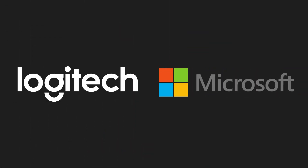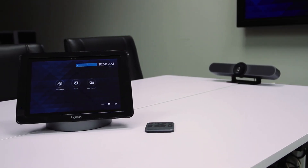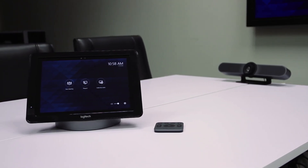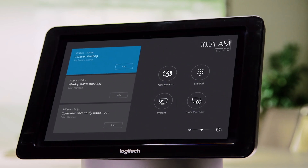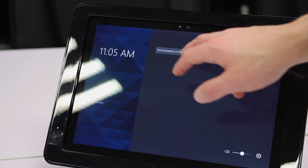So Logitech and Microsoft have teamed up to bring the Skype for Business experience to the meeting room, in a simple system that anyone can use. To make this happen, Microsoft have created a new application called the Skype Room System, which has been designed to run on specific Surface Pro computers.